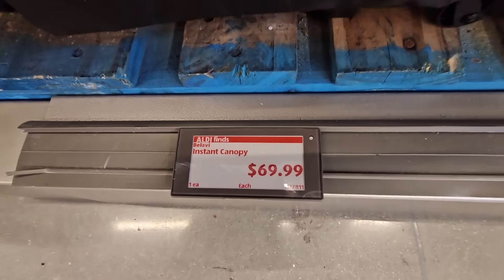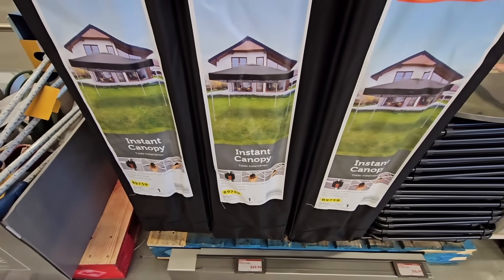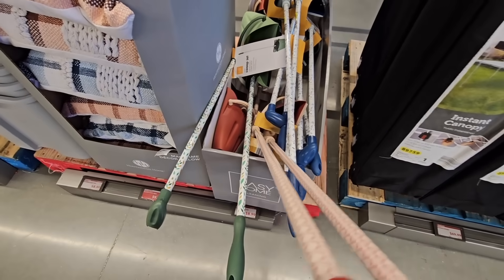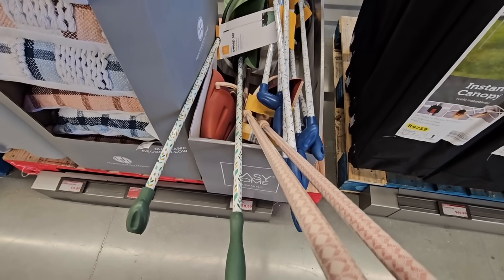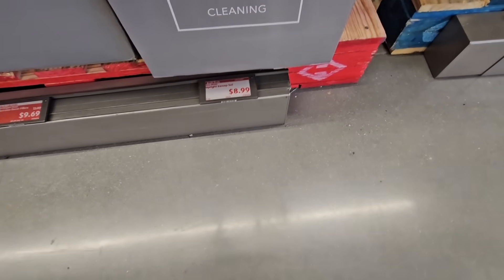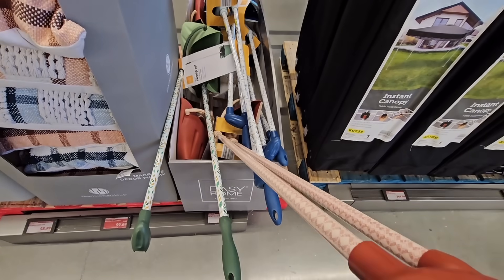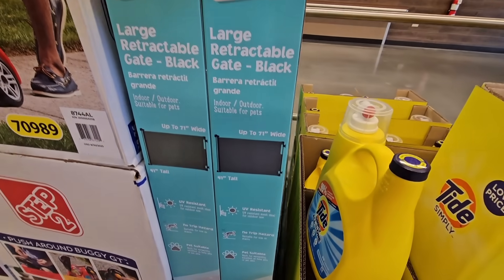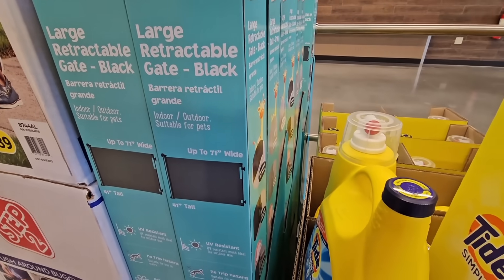I don't know truly about the quality or how long it would last, but for the price, not bad. Now these — the dustpan and broom set at $8.99 — I did buy one last week. The dustpan doesn't stay down well when you're trying to sweep, it pops up. So I'm not going to recommend these. I love the dustpan and broom combination but it just didn't work well enough.